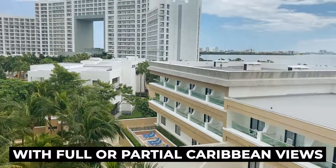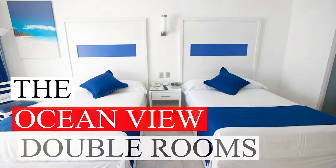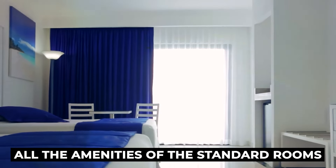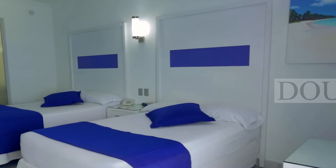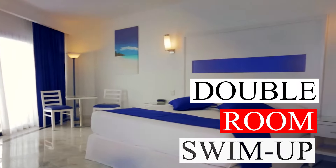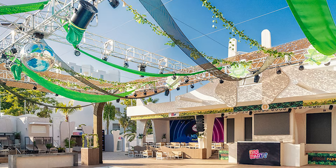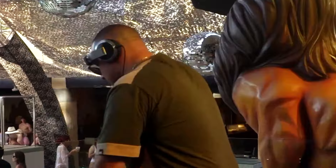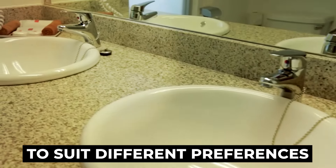Rooms also include a balcony or terrace with full or partial Caribbean views. For those seeking a captivating ocean view, the Ocean View Double Rooms provide 32 square meters of space with a bright living area, comfortable bedding, and all the amenities of the standard rooms. Couples can enjoy the double room swim-up, which includes a private pool on the terrace, a spacious lounge area, and a super king-sized bed. Party enthusiasts can opt for the Rio Party Room in the exclusive Rio Party Area, perfect for adults looking for exciting themed parties. Overall, the resort offers a variety of room options to suit different preferences, ensuring a pleasant stay in Cancun.